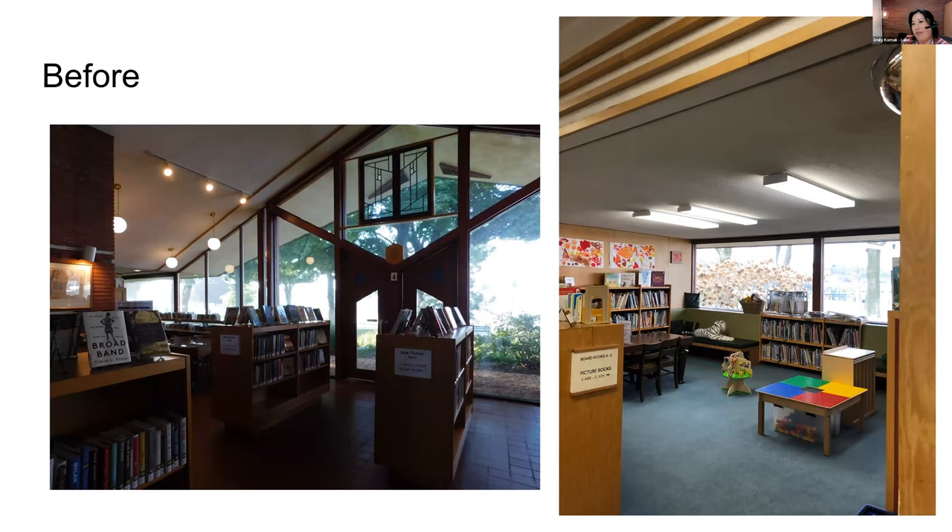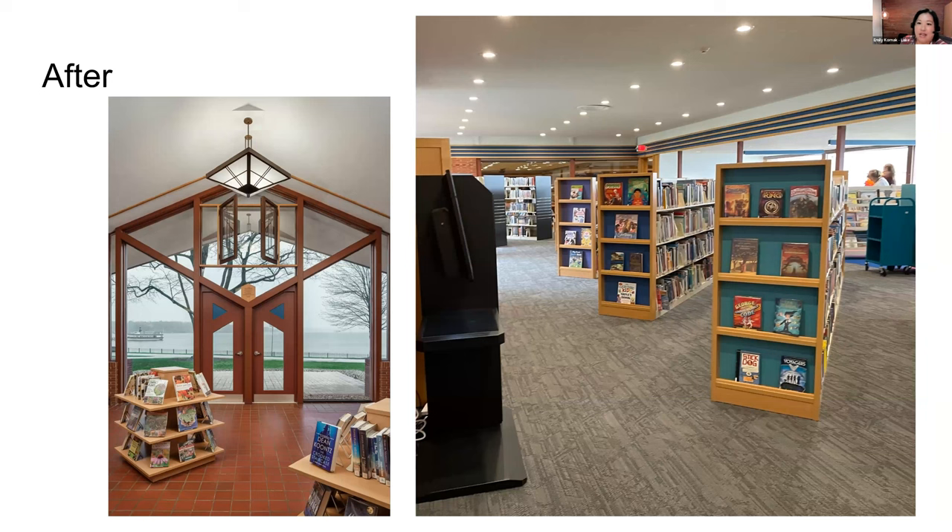Here are some before and after pictures. This is that dark atmosphere — we've got lakeside windows all along the lake-facing side of our building, but those were partially taken up by staff workspaces and were just kind of crowded. And this is an after shot where we redid our shelving, lowered it, expanded our youth area, and made all of our lakeside windows available for public use and public space, which also let a lot more light into the building.